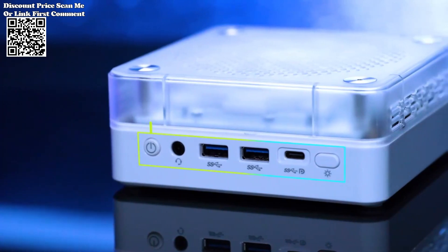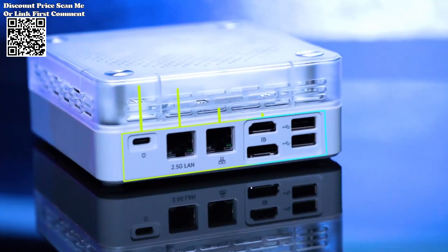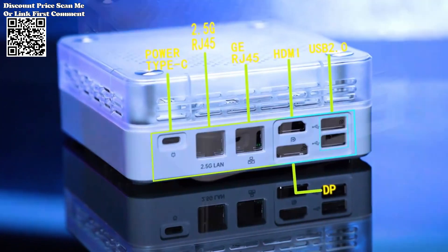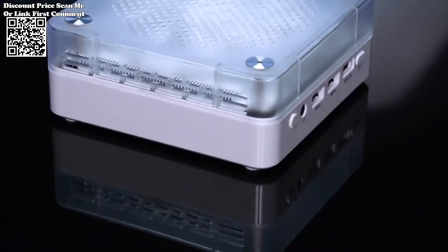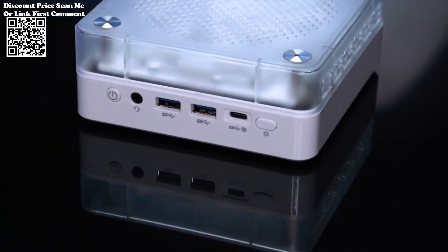The SSD delivers blazing fast read and write speeds, reducing loading times and ensuring smooth gameplay transitions. With this combination, gamers can enjoy quick access to their favorite titles and seamless performance in every gaming session.